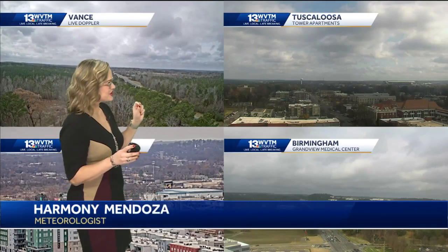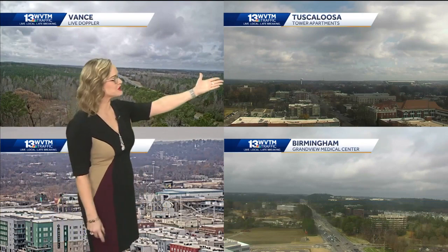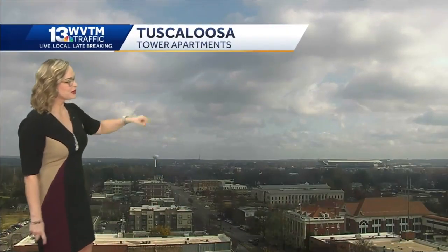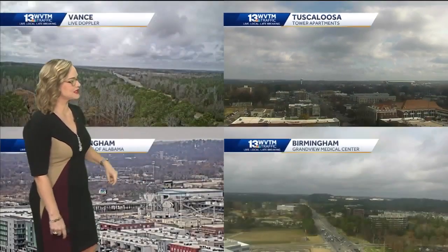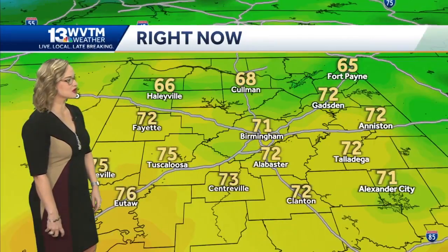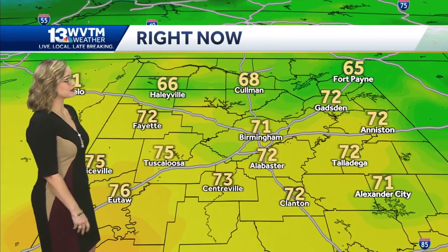Looking at some sunshine out there somewhere — those temperatures, especially Tuscaloosa. Check out the Tuscaloosa Tower Apartments camera; there's some blue peeking out from time to time there in T-Town. On the WVTM 13 Live Doppler radar camera, those cumulus clouds are certainly water-loaded, so some showers are still a possibility today.